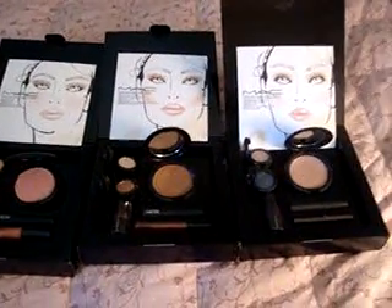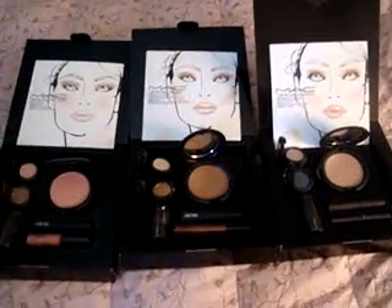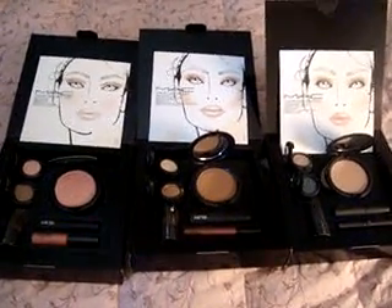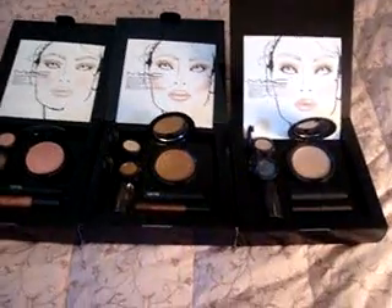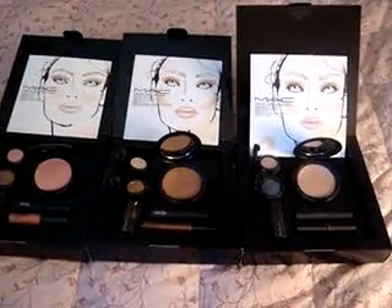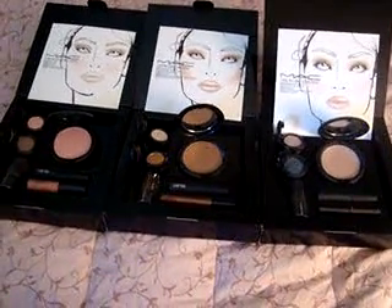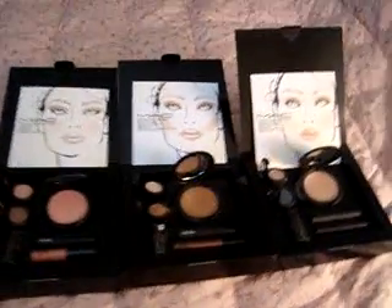Hey guys! So here is the look in a box — these are the Nordstrom exclusives. They also came out with a graphic garden, which I'll show you in the next video. But I just wanted to show you guys this. These are the three different ones they have, and some of the stuff I don't have and some I do, but these were such really good deals I just got all three of them.